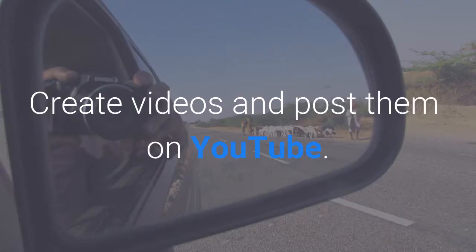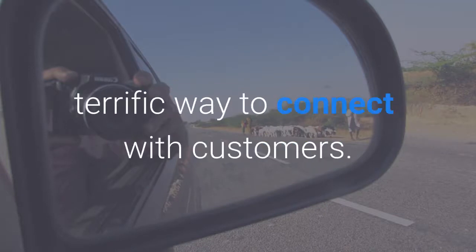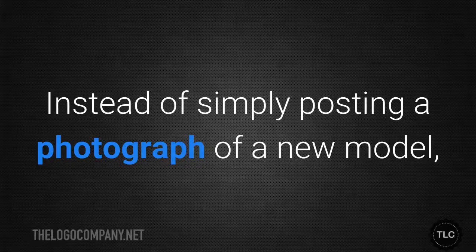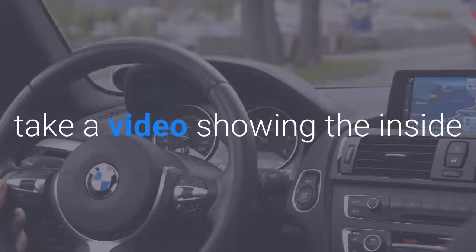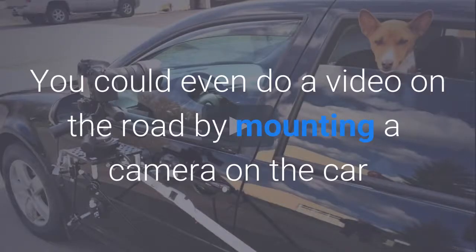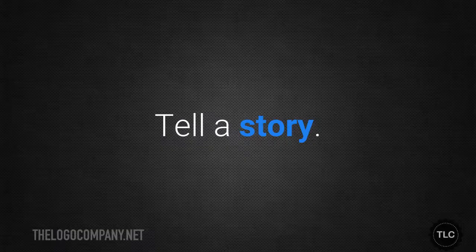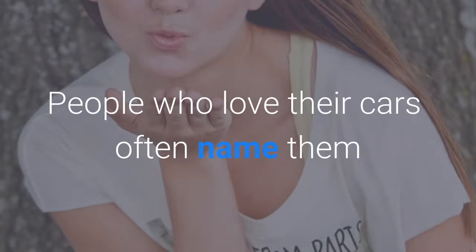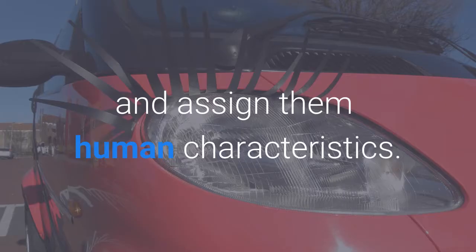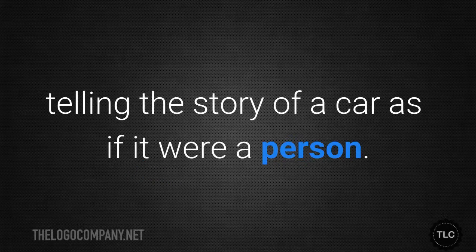Create videos and post them on YouTube. Having your own YouTube channel is a terrific way to connect with customers. Instead of simply posting a photograph of a new model, take a video showing the inside and outside while explaining its features. You could even do a video on the road by mounting a camera on the car, or having someone ride along to film you. Tell a story. People who love their cars often name them and assign them human characteristics. An effective marketing campaign might have a lot of fun with this idea, telling the story of a car as if it were a person.